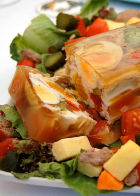Chaud-froid means hot-cold in French, referring to foods that were prepared hot and served cold. Aspic was used as a chaud-froid sauce in many cold fish and poultry meals. The sauce added moisture and flavor to the food. Carême invented various types of aspic and ways of preparing it. Aspic, when used to hold meats, prevents them from becoming spoiled.